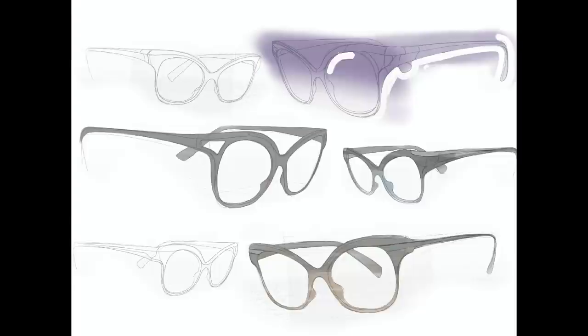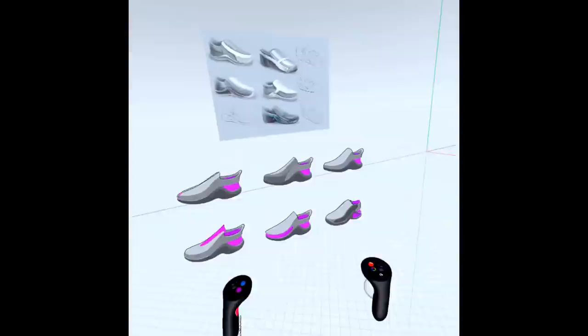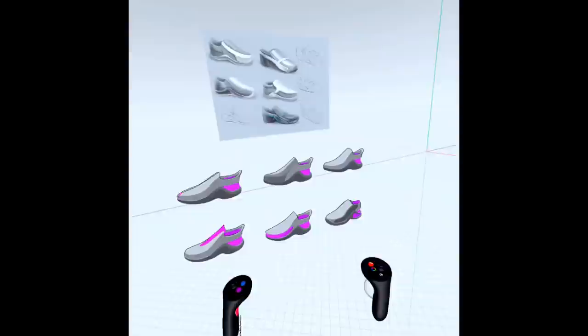One thing I want to make clear is that the benefits of sketching go far beyond being able to just communicate an idea visually. It teaches you how to visualize and create three-dimensional forms in your mind's eye. I think that sketching will always have a place in communicating ideas quickly. After I sketched the ideas out, I picked a couple of the concepts I thought were most interesting and 3D modeled them in Gravity Sketch.